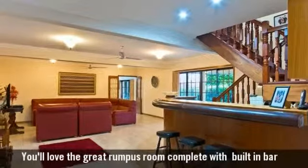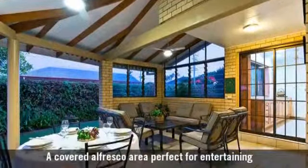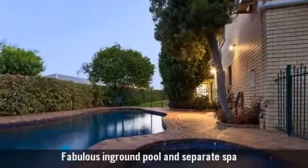You'll love the great rumpus room, a covered alfresco area perfect for entertaining, and a great saltwater pool and spa.